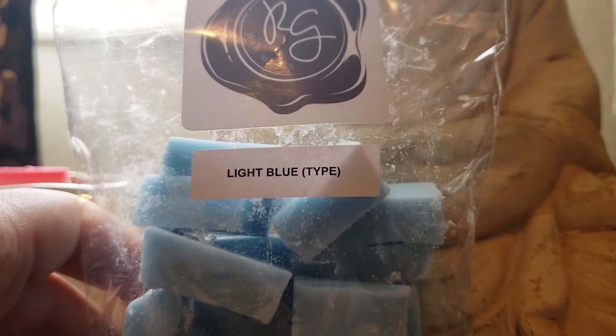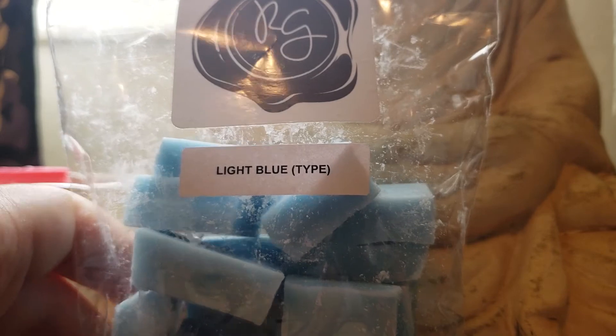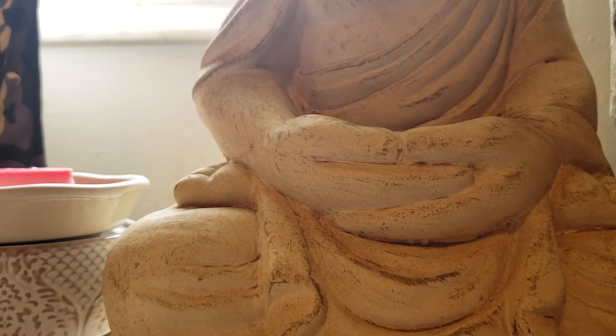The Dolce & Gabbana Light Blue type — this is cedar, amber, and musk. I got this one to blend with lavender also. That's really nice. This is actually my mom's favorite perfume. I got her some for Christmas. Pretty excited.